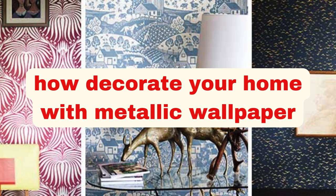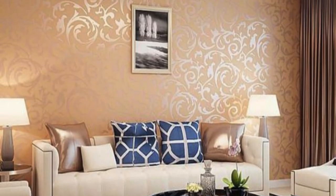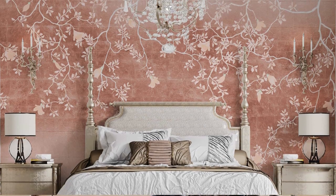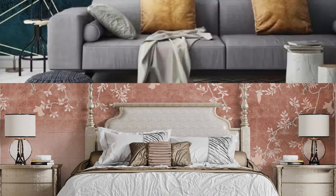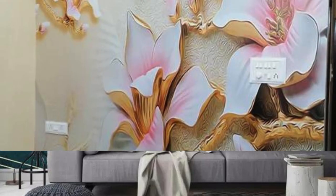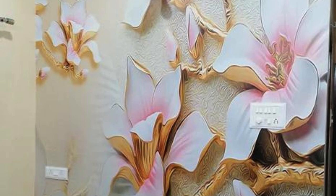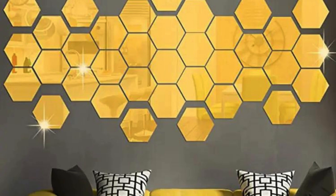Metallic Wallpaper. Galactic Glamour: Create a cosmic-inspired wallpaper with metallic swirls and deep space hues. Steampunk Symphony: Combine gears and metallic elements for an industrial, steampunk-inspired wallpaper. Copper Canyon: Embrace the warmth of copper tones, reminiscent of a desert sunset. Silver Serenity: A serene design with silver waves and soft gradients for a calming effect.